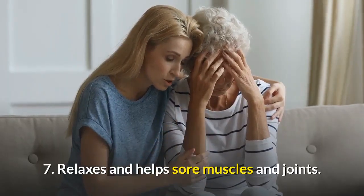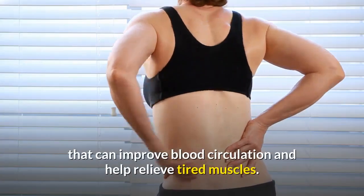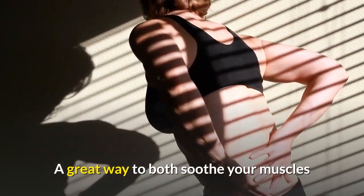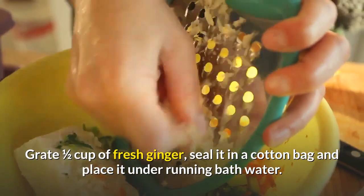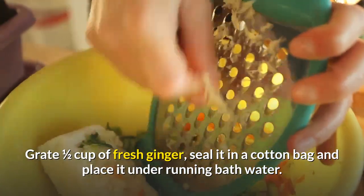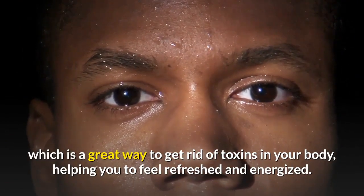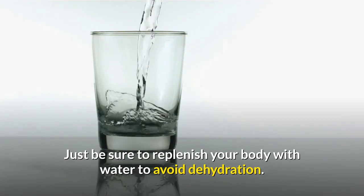Number seven: relaxes and helps sore muscles and joints. The gingerols in ginger contain anti-inflammatories that can improve blood circulation and help relieve tired muscles. A great way to both soothe your muscles and reduce stress is to immerse yourself in a hot ginger bath. Grate one-half cup of fresh ginger, seal it in a cotton bag, and place it under running bath water. The ginger can cause you to sweat profusely, which is a great way to get rid of toxins in your body, helping you feel refreshed and energized. Just be sure to replenish your body with water to avoid dehydration.